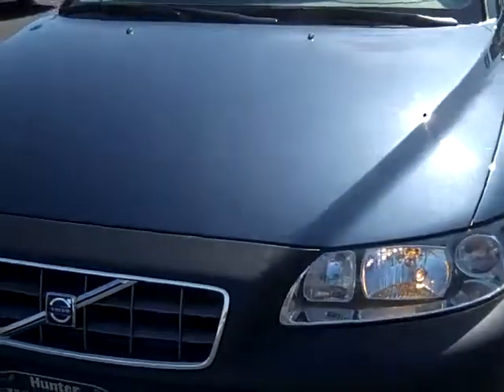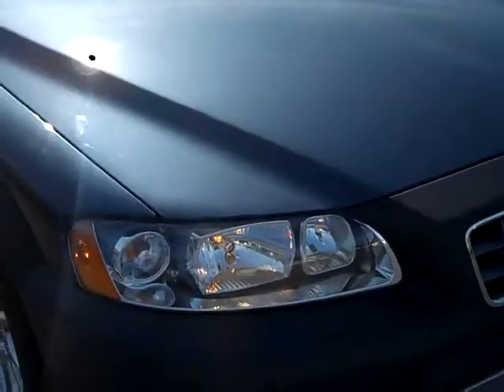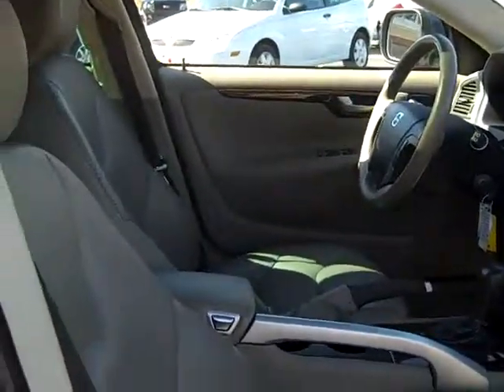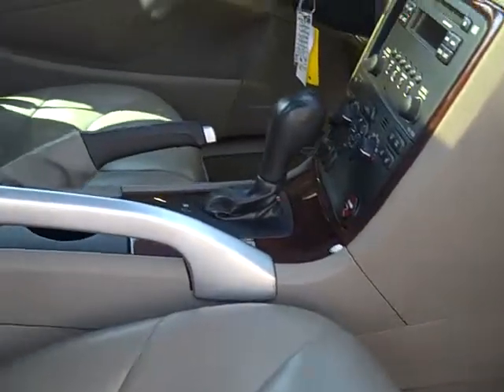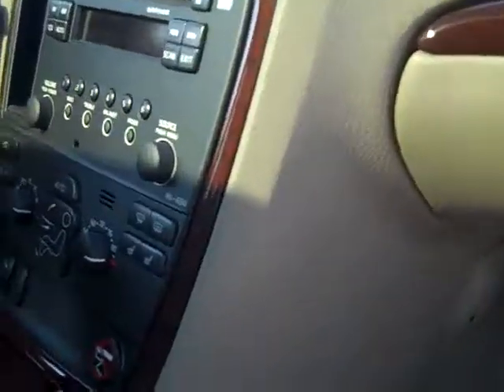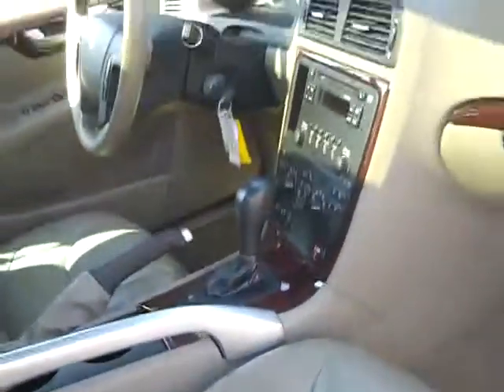This 2007 Volvo XC70 has high pressure front headlight washers, brand new tires all the way around on the aluminum rims, a blue metallic outside color, a camel beige leather interior, dual power heated seats, and a CD player.